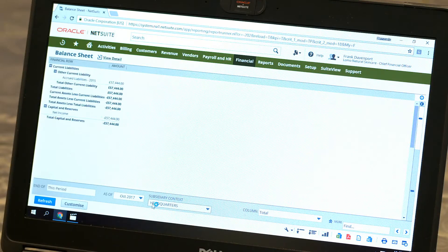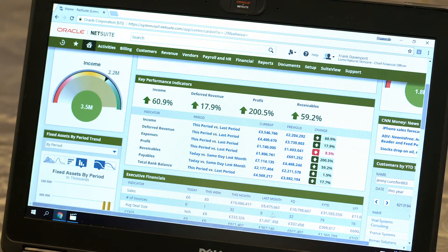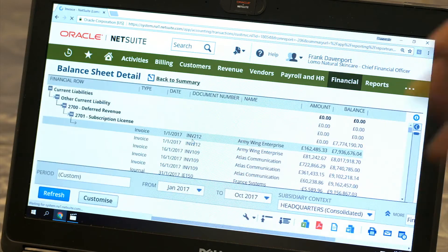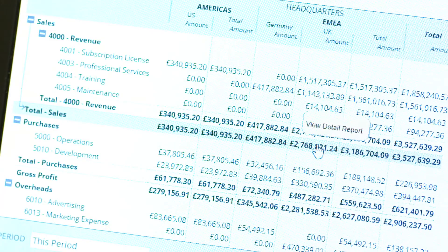So here I can see alerts, key performance indicators, reports, all my key financials. And all this is being refreshed in real time? This is live data? Precisely. The NetSuite dashboard can be configured for each user. The intuitive system has the capability to take a user from a specific invoice to global overview in a few clicks.